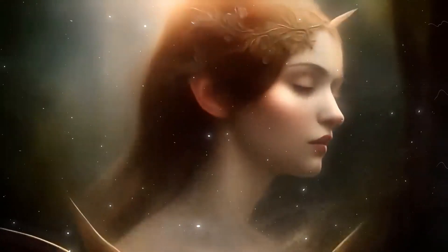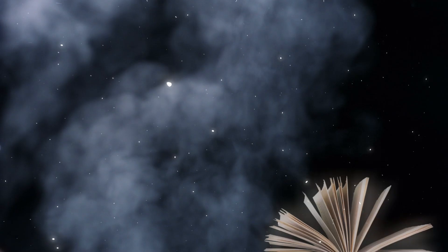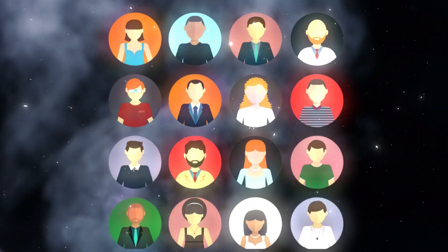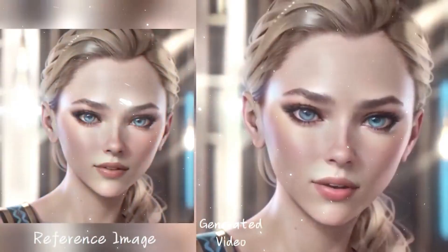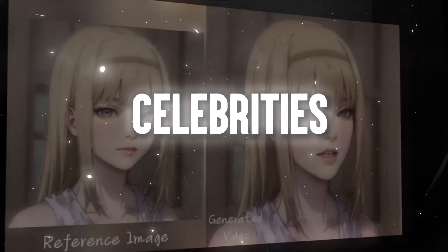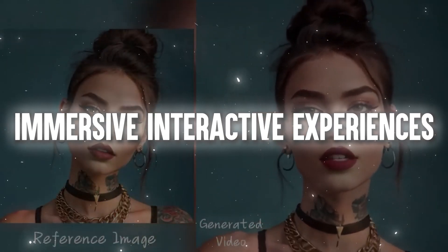This AI model is revolutionizing potential applications from entertainment and education to telepresence and more. You can not only bring your photos to life by making them talk or sing, but can also create your own vocal avatar. Emo enhances communication by adding facial animation and emotion to your voice or text messages, and you can animate historical figures, celebrities, or fictional characters to create immersive and interactive experiences.